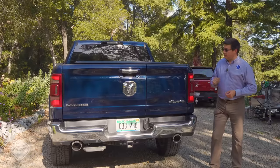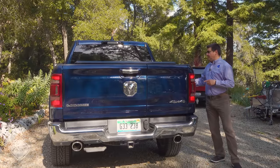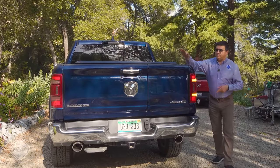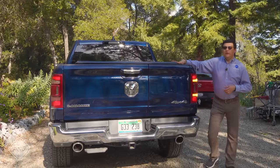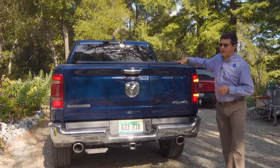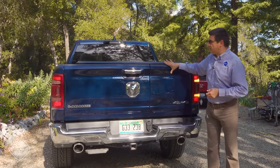Out back, RAM gives us dual exhaust and LED amber turn signals — definitely a preference of mine. This particular truck has the RAM Boxes on each side, which are storage bins integrated into the bed design. That means the bed itself is very square rather than having bumps out for the wheel wells. That's probably an option I would select when shopping for a RAM 1500.